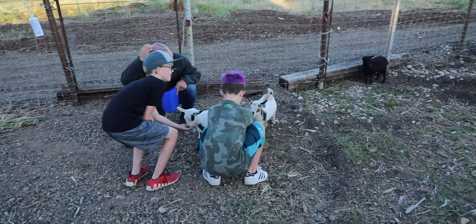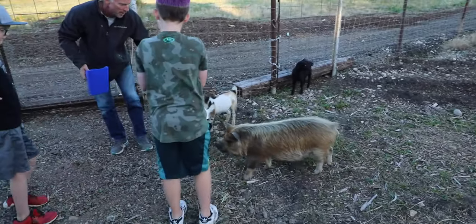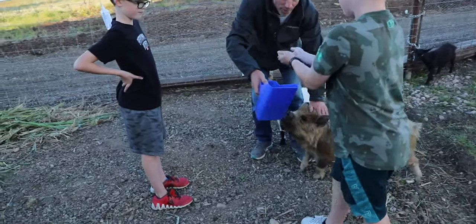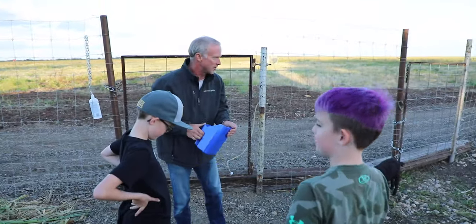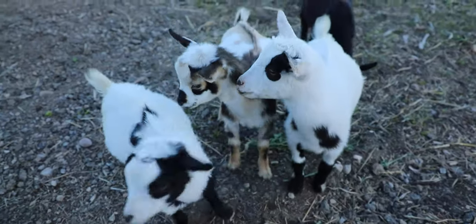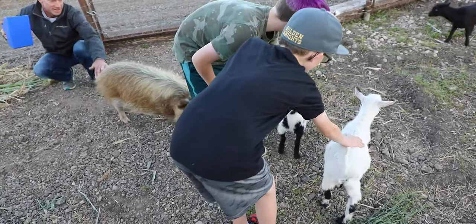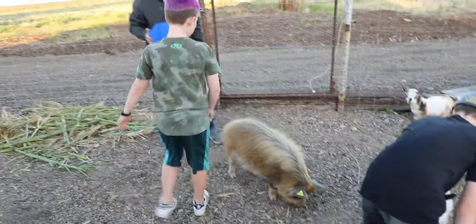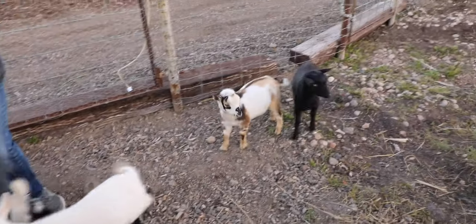Oh, here comes Pua. Come here Pua. It's okay. She's going to smell this stuff — she shouldn't eat much of it but she does. You're scaring me. Thank you so much for the tour. If you're looking for more information, visit their website.